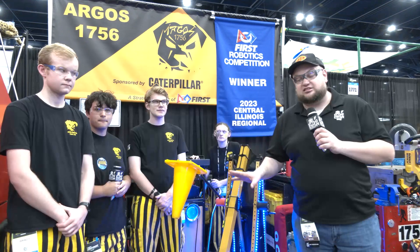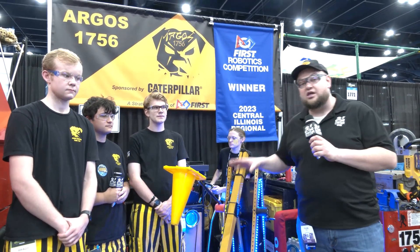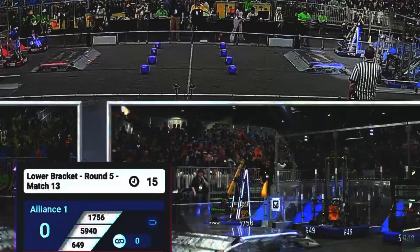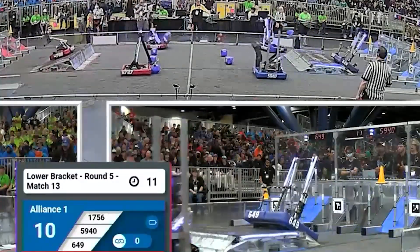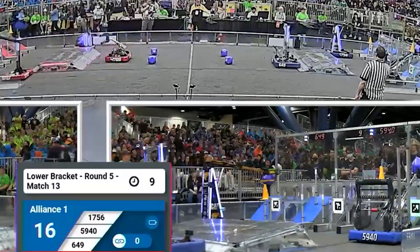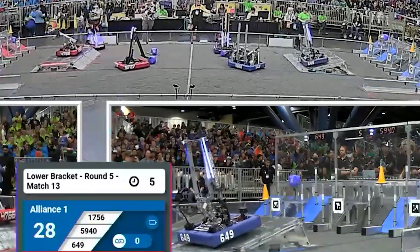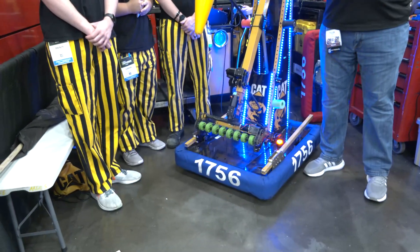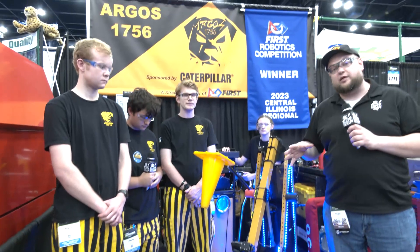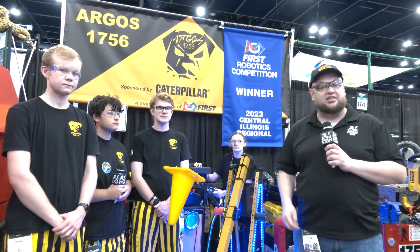Hey everybody, it's Tyler here at the Championship checking team number 1756, Argos, who had a big win at Central Illinois Regional just a few weeks ago. They've had a lot of time to iterate and make some new cool things on the robot. We'll be talking about their new cone slammer, some cool stuff going on with their intake, modifications they've gone through, and some aspects of programming. Let's learn more about Argos on Behind the Bumpers.